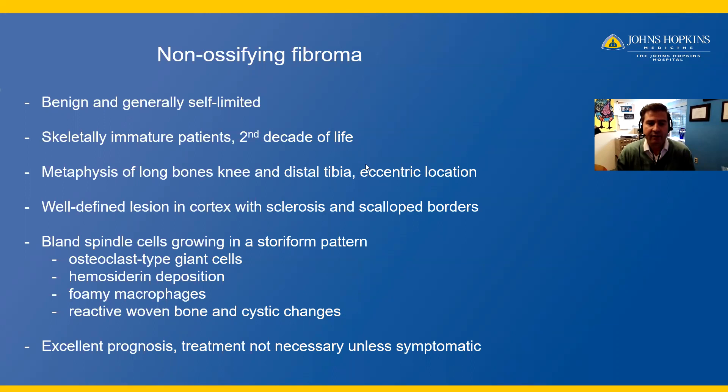Histologically, non-ossifying fibroma is a bland spindle cell proliferation that grows in a storiform pattern. You will often see osteoclast-type giant cells, hemosiderin deposition, foamy macrophages, as well as cystic changes. You may often see reactive woven bone, and that should not deter you from the diagnosis of non-ossifying fibroma. Non-ossifying fibroma has an excellent prognosis, and treatment is not necessary unless the patient is symptomatic.